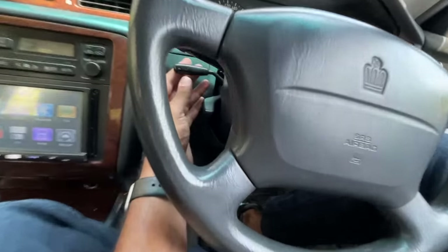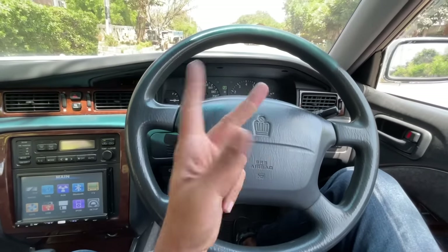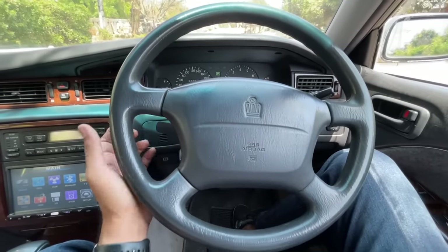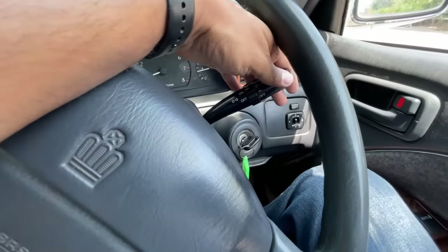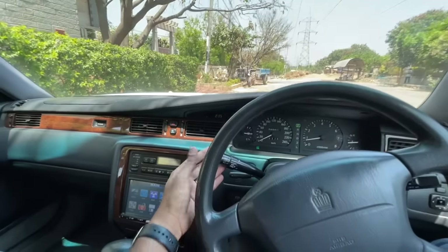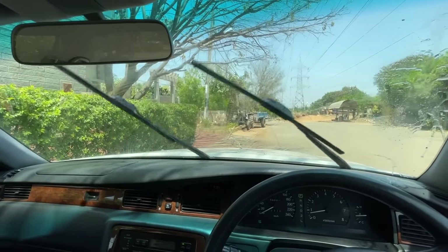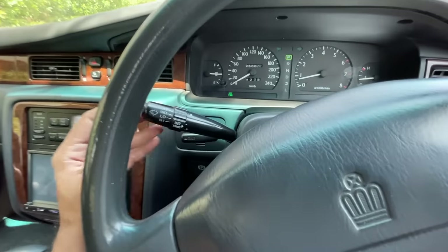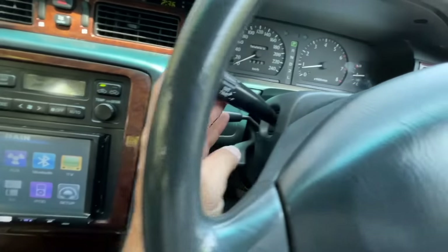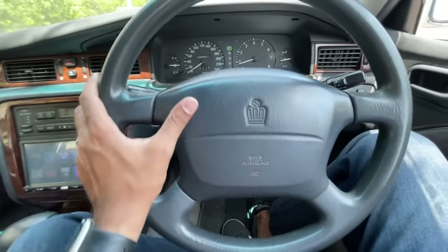Two separate levers for adjusting the steering wheel — that's a bit unusual. These are the controls for the headlights, and these are for the wipers. To spray, you press the center; the spray is decent but the wipers are a bit noisy. Pulling the stalk doesn't trigger the wipers — you need to press a separate button.